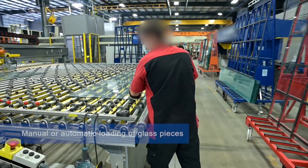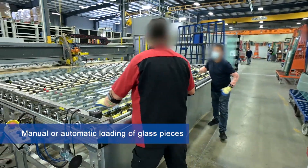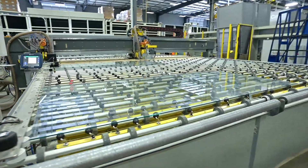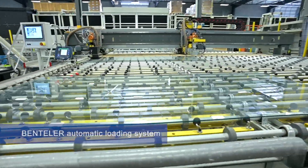The glass pieces can be loaded manually with the help of a pop-up ball caster table and side-free rollers, or automatically with a Bentler Automatic Loading System.